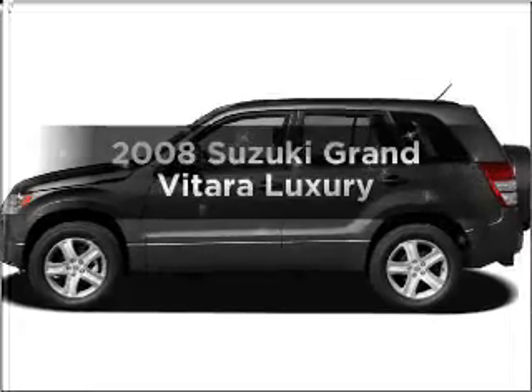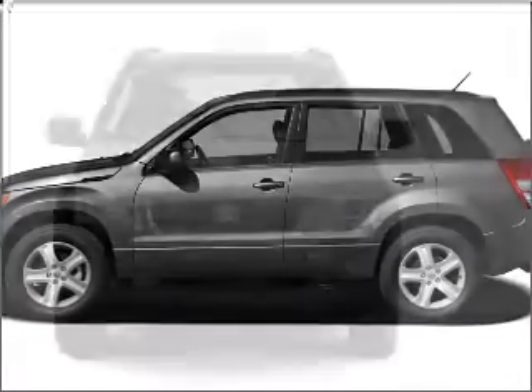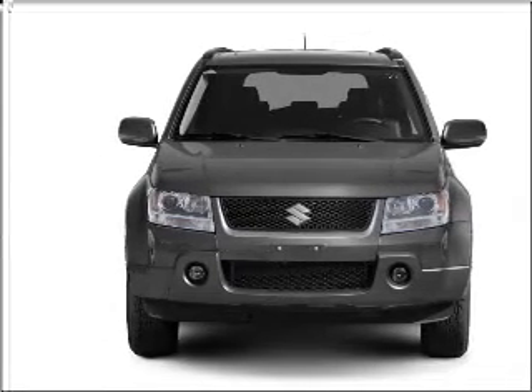Get noticed in this 2008 Suzuki Grand Vitara. This is the set of wheels you've been looking for, with a solid 6-cylinder engine that responds smoothly to its 5-speed automatic transmission.